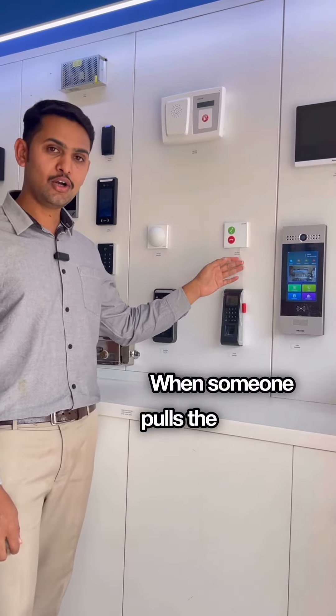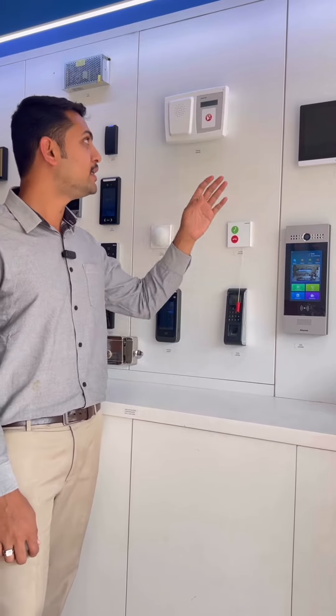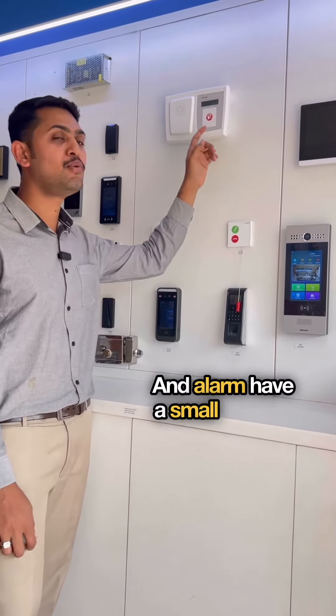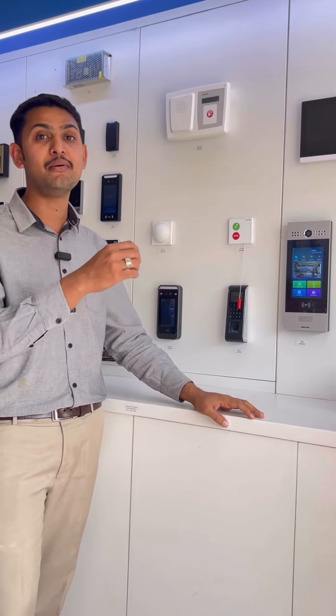When someone pulls the cord, the LED light will turn on and you will get an alarm at the receiver. The receiver has a small monitor which shows the location from where the alarm is triggered.